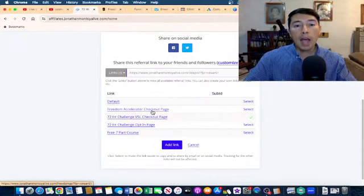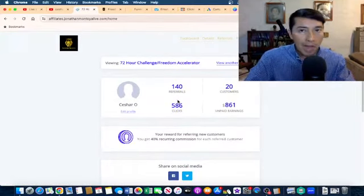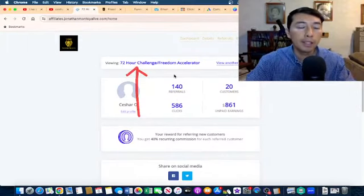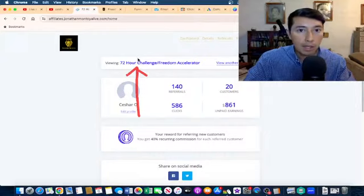One of the things we need to do in order to make commissions with high ticket affiliate marketing is that we usually promote a high ticket product through a challenge. For example, I promote Freedom Accelerator, which is priced at $1,997, through the 72 Hour Challenge, which is priced at $9.